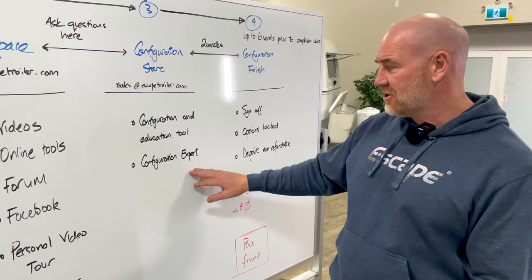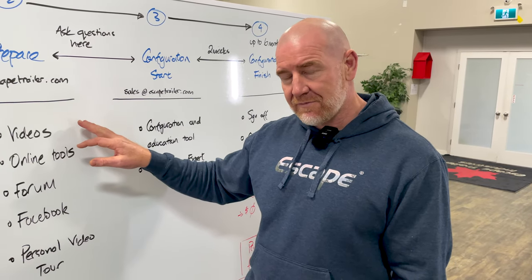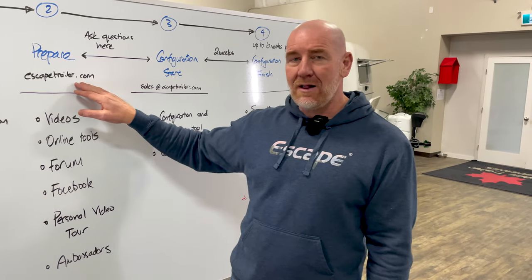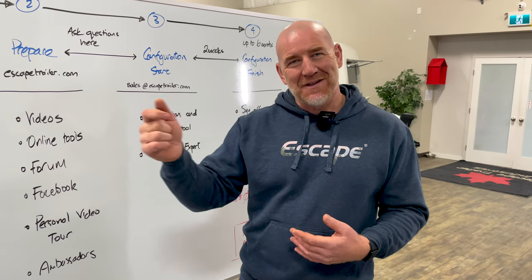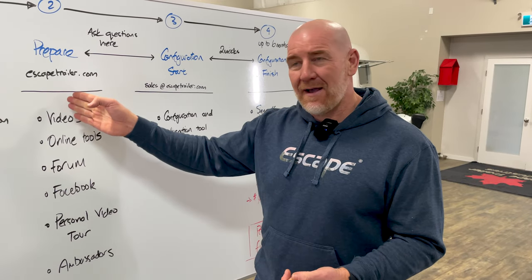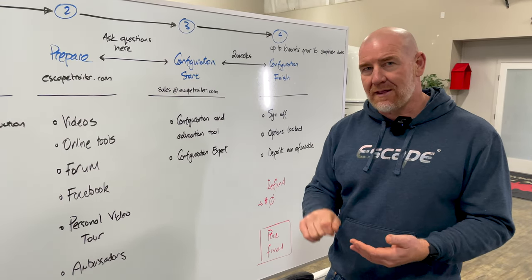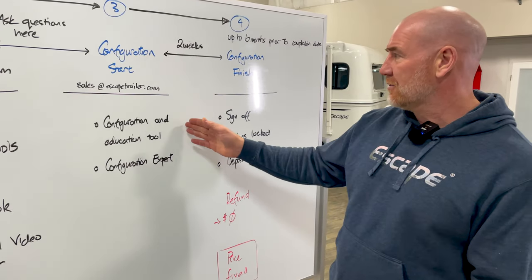You'll also be directly working with one of our configuration experts. The configuration experts on our team at Escape are the same folks who answer questions you may send to us through sales at escapetrailer.com while you're doing your preparation. Generally they like to catch you as a customer early in the process so they can work with you through preparation and then through locking down the bill sheet or the configuration purchase agreement for your trailer.